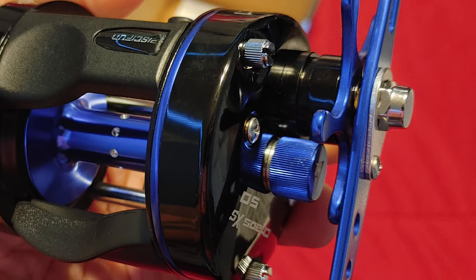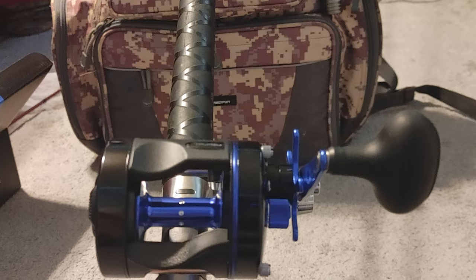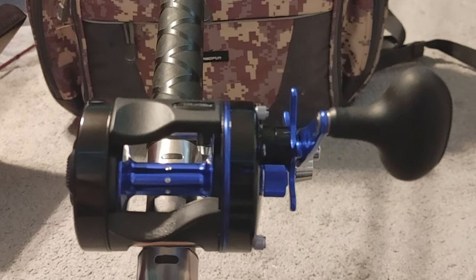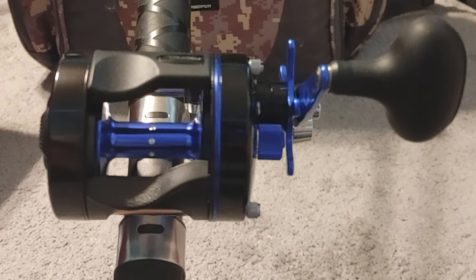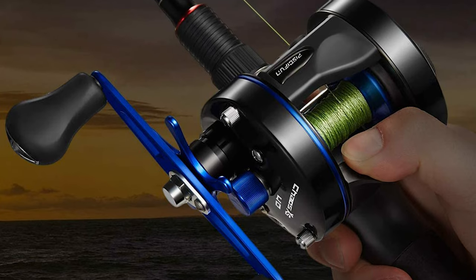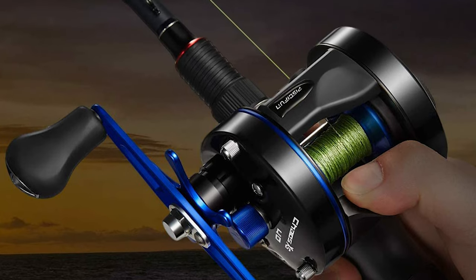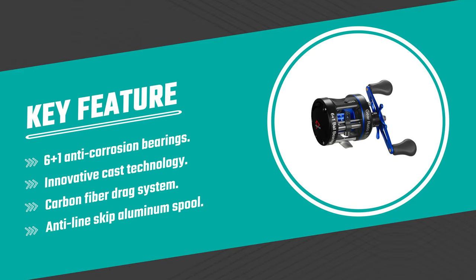It fits the bill for a variety of species and techniques. This catfish reel also features a CNC-carved anti-line-skip aluminum spool, which makes fishing and spooling much easier. It comes with a premium carbon fiber drag system paired with a Japanese Hamei cut brass main gear that provides up to 20 pounds of stopping power to chase trophy fish. The reel is designed to meet the demands of the most hardcore angler.